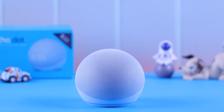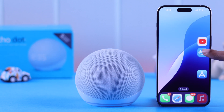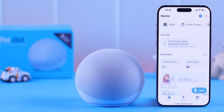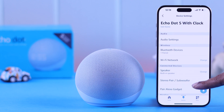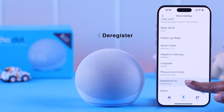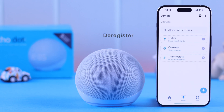Just in case the issue still persists, launch the Alexa app on your device. From 'Devices,' go to your Echo Dot 5, then to 'Settings' and scroll down. From the 'Registered To' section, deregister the device — it will disconnect and reset itself.